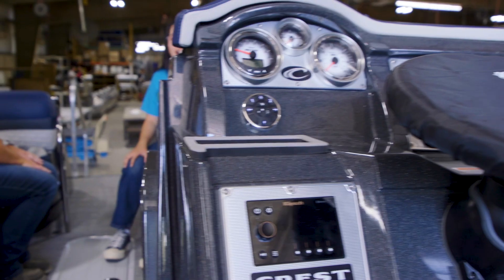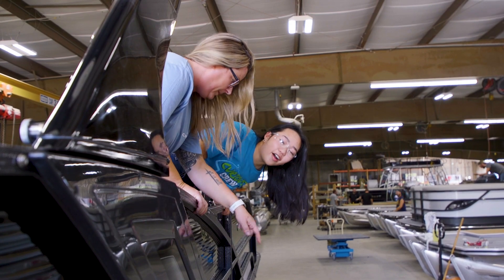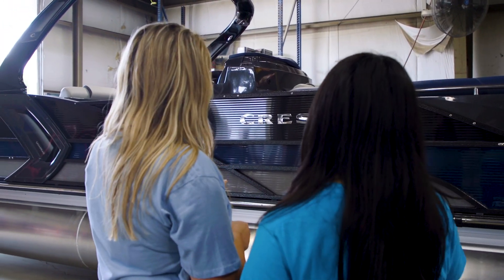What is your advice to kids who are interested in a career like yours? My advice to kids who are interested in welding is to utilize the local programs. There's a lot out there. Explore your options and really look into a welding career.